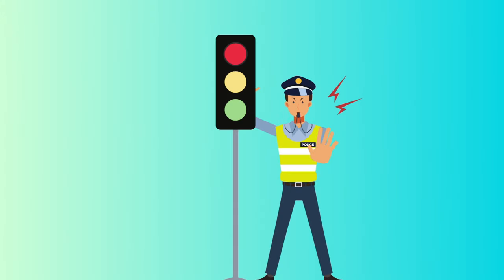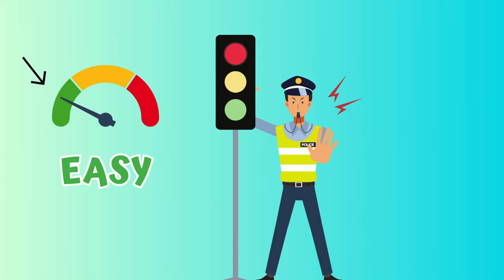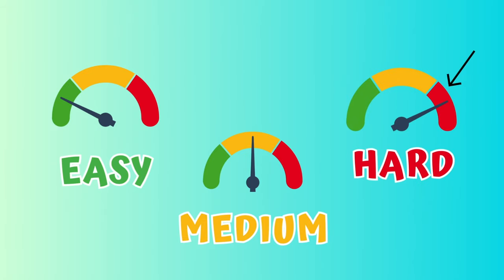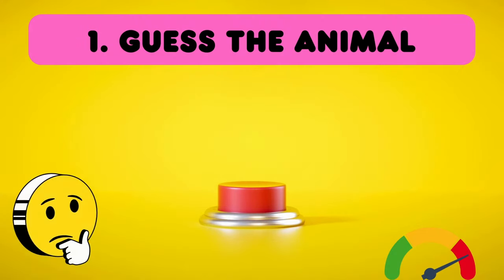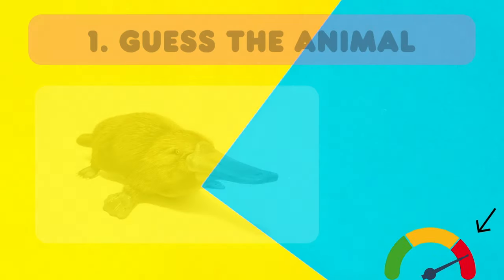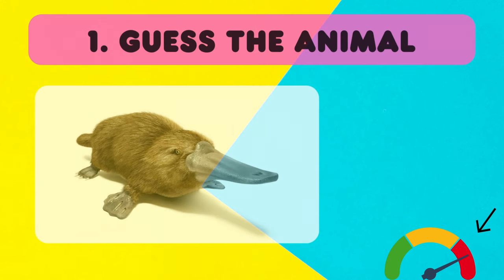Just like in traffic lights, the color green means easy, yellow is a bit trickier, and red is the ultimate test! Can you handle it? Let's get started with our most difficult level — red! Ready? Steady, go!